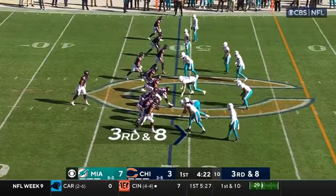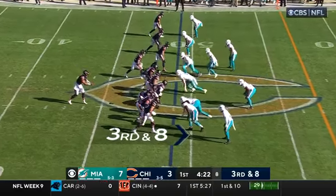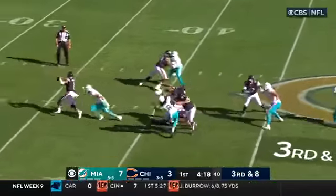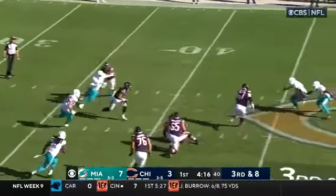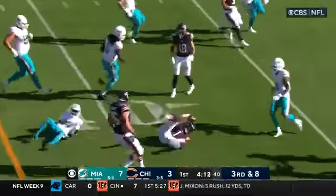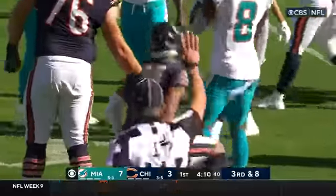There may be times in the huddle where I just say, hey, you run this — because he doesn't know the whole concept of the play, just tells him in the huddle specifically. Third down and eight, wide here the block but they come up the middle. He got away from Phillips, who comes back chasing. Look at Fields fly! First down! Are you kidding me?